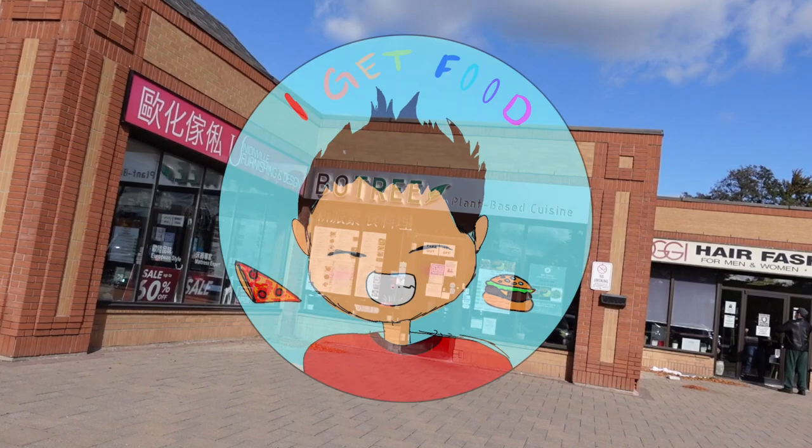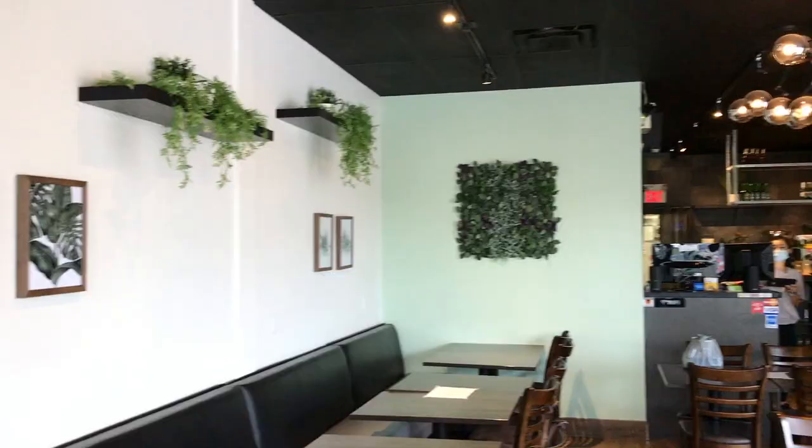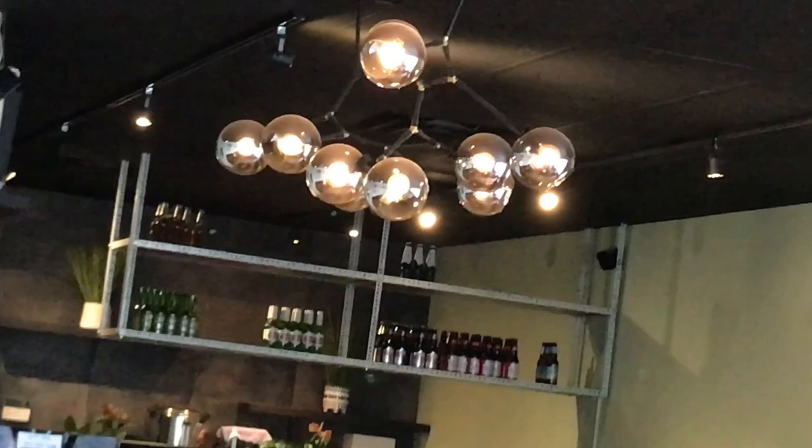Still time to get food though, right? Located near the heart of Markham, Bowtree restaurant has a menu packed with plant power. So if you want to be like my man Justin, then bring it on down to Bowtree plant-based cuisine.